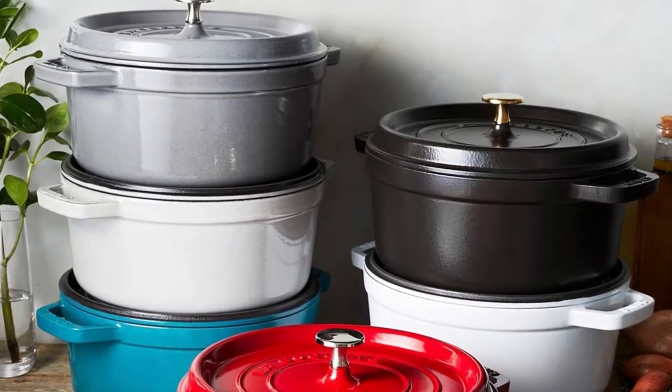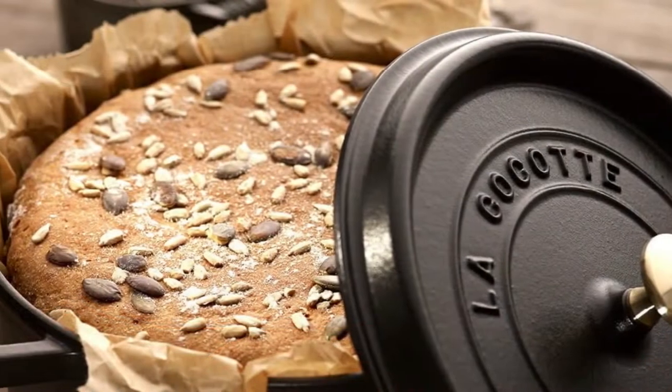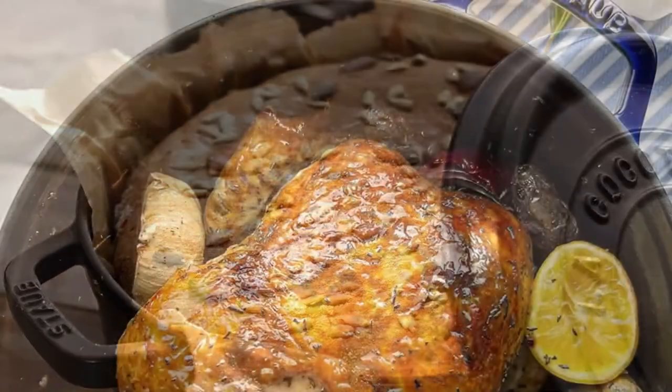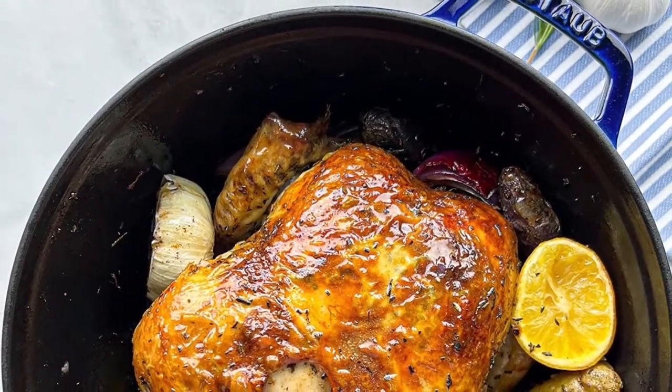In our test, this pick made a good beef stew that retained liquid well, but it did not brown as well as some other models. The lid was on the heavier side, which made washing and handling a little tricky.